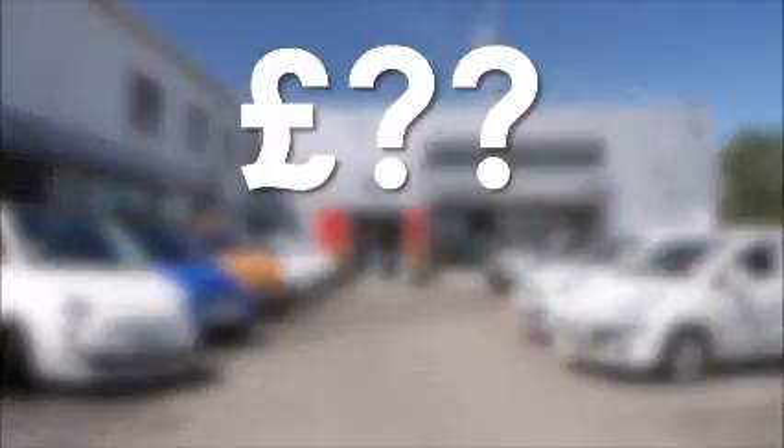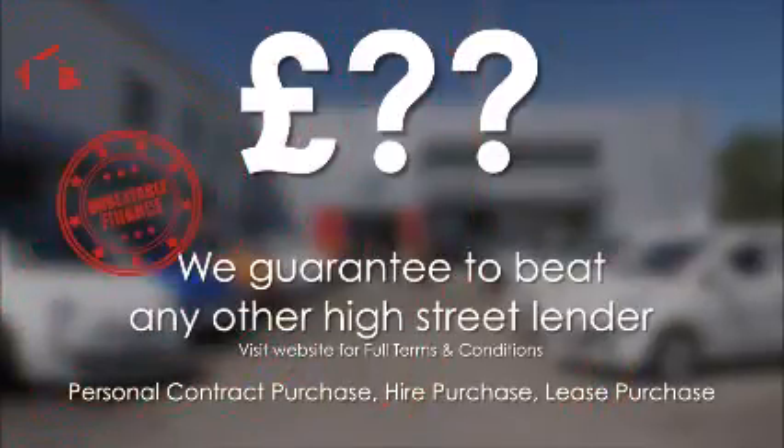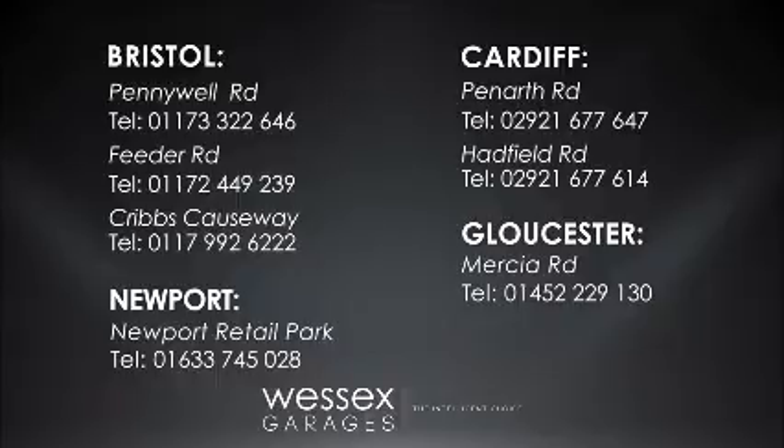If you're looking for options to fund your purchase, remember we guarantee to beat any bank or high street lender. For further details or to book a test drive, call your local Wessex Garages sales team or click the link to our website for a choice of over 600 used cars.